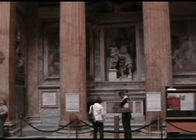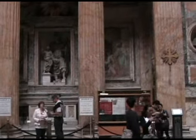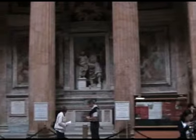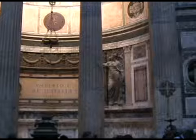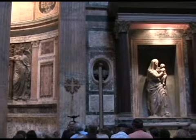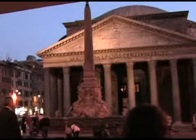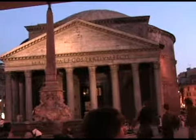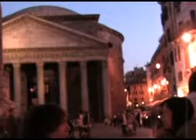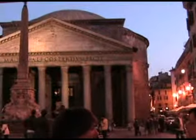This is the chapel of San Giuseppe de Terra Santa. The first place is made of San Giuseppe de Terra, and it is very unique.